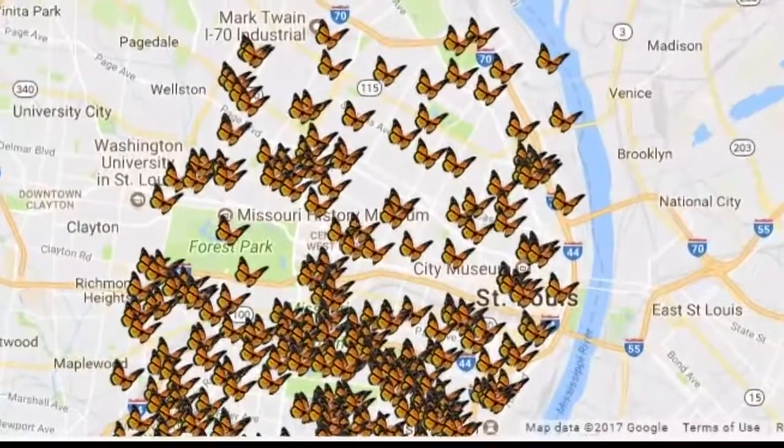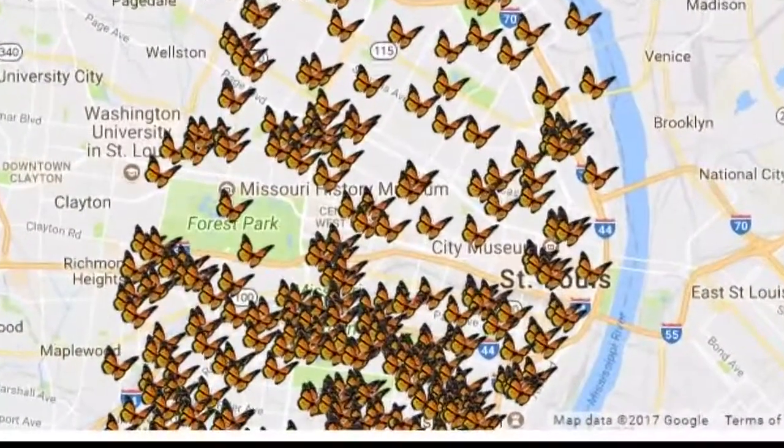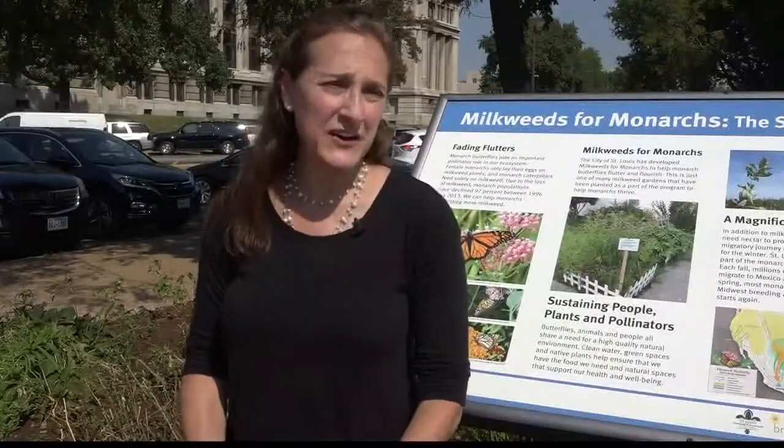Thanks to that program, there are now 400 Monarch butterfly gardens throughout the City. And we're going to be actually giving out nectar plants down at the Arch.